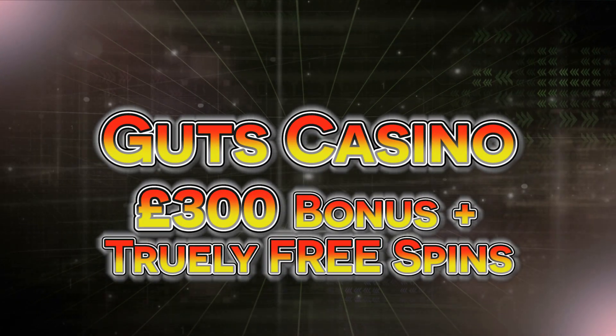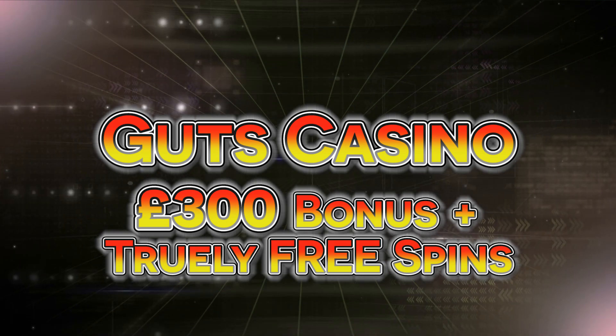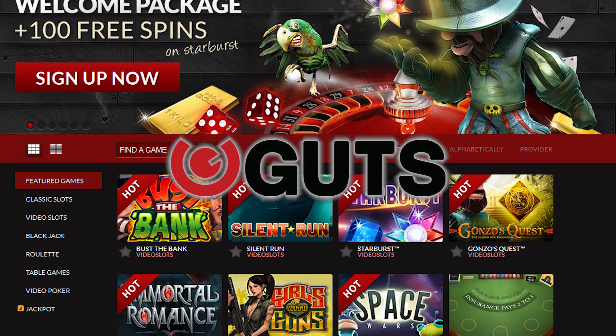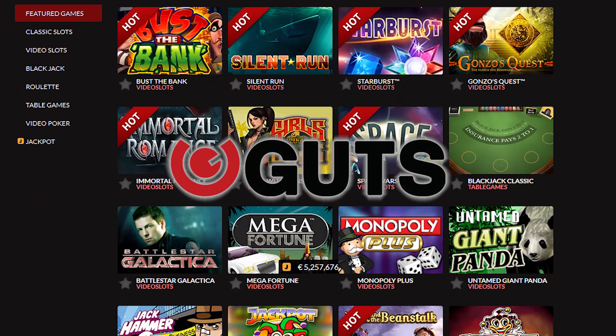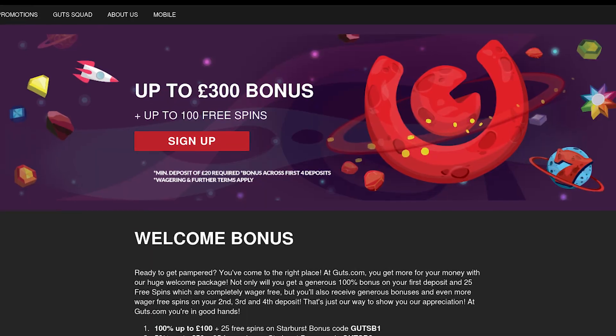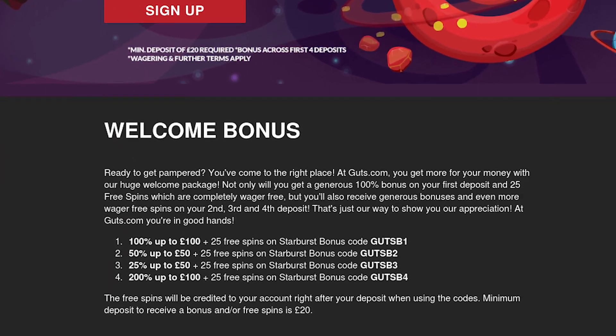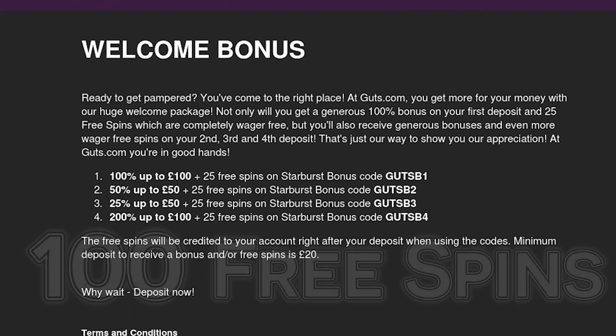Guts Casino — £300 bonus with truly free spins. If you've never heard of Guts Casino or its terrific welcome bonus, then now is the time to get started. Guts Casino offers players a £300 welcome bonus across their first 4 deposits, as well as 100 free spins.